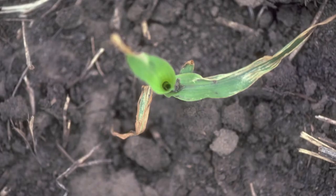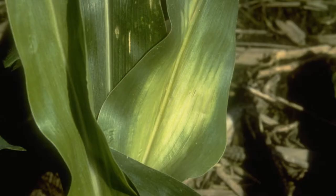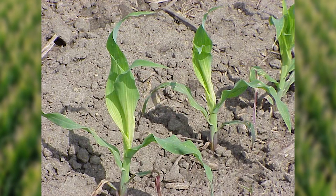In either case, the plants typically unfurl in a few days and the leaves affected emerge yellow in color due to being twisted up inside the whorl. Eventually, they will turn green as they are exposed to sunlight. Affected leaves may be wrinkled near the base and will remain that way throughout the growing season.